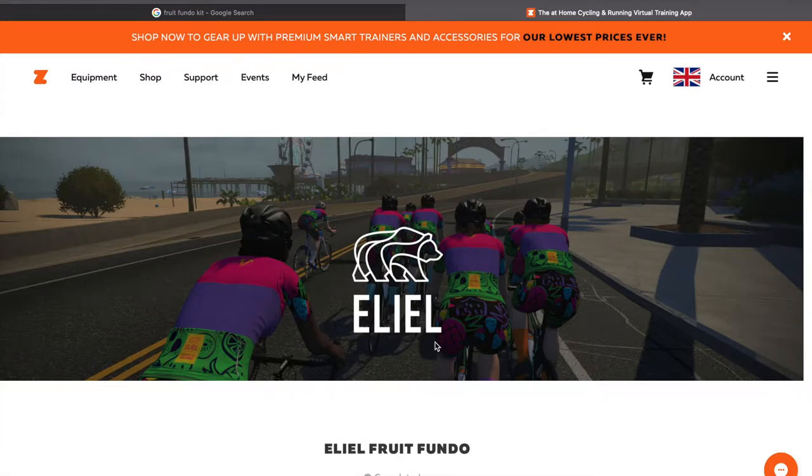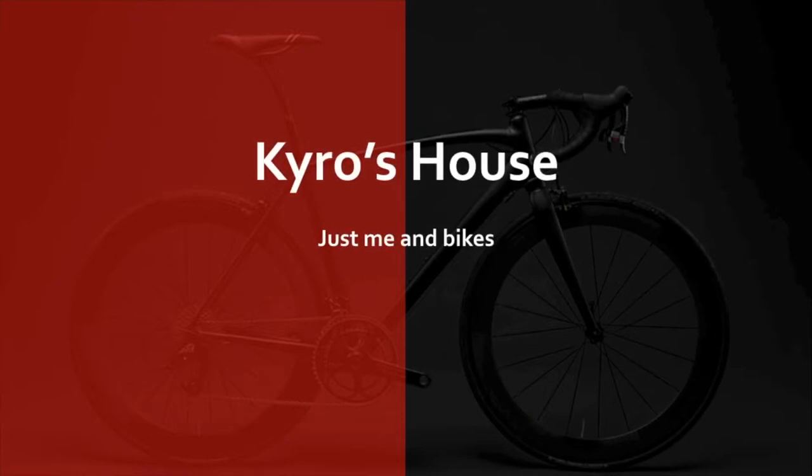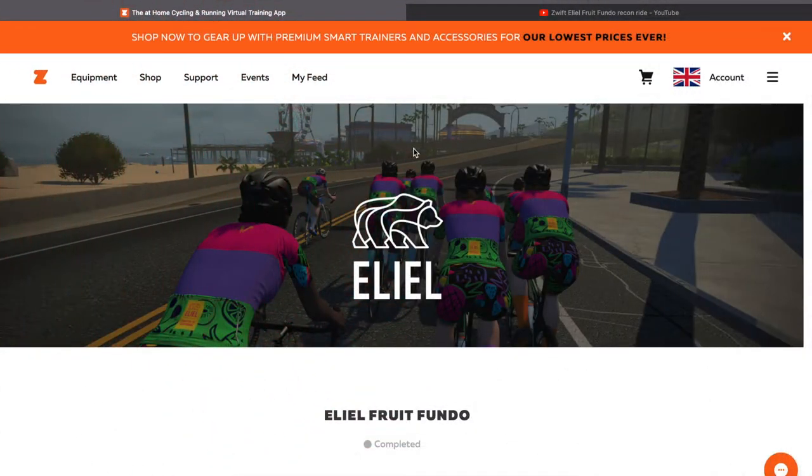Hi everyone, welcome to Kairos House. I've just had news that my Fruit Fundo kit will be sent this week, so let's just have a quick look at it before it arrives. Back in March, whilst I was Zwifting, I found this Fruit Fundo event.